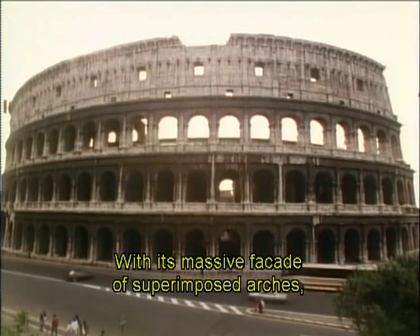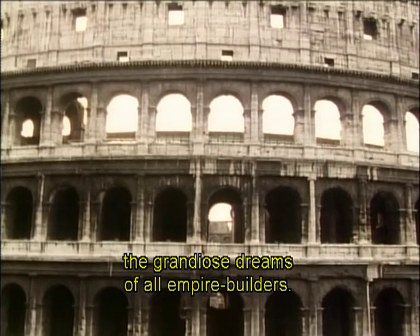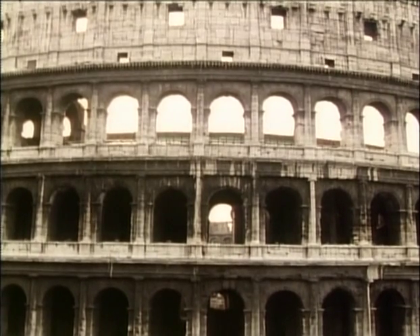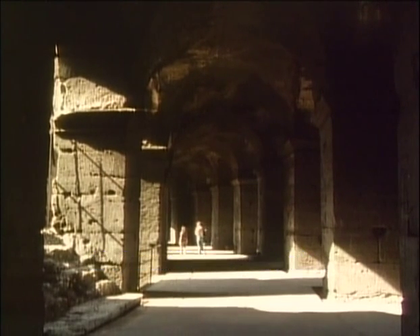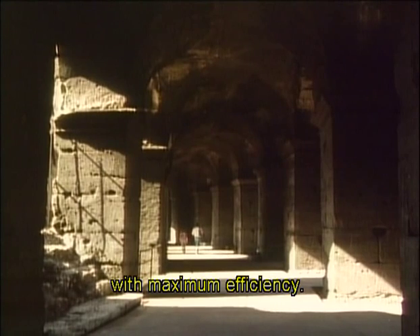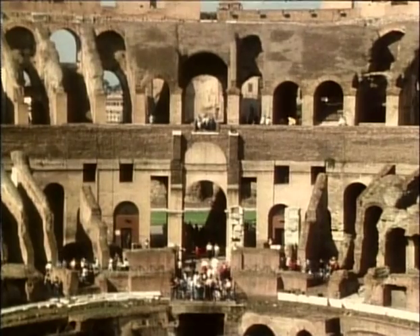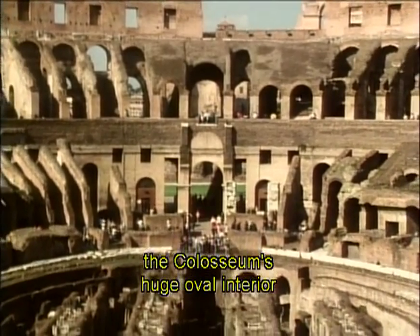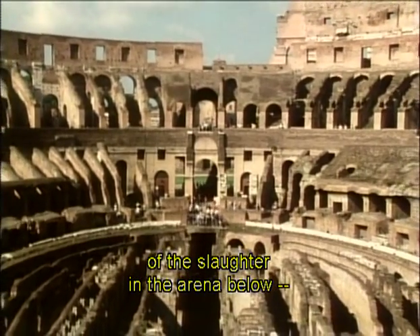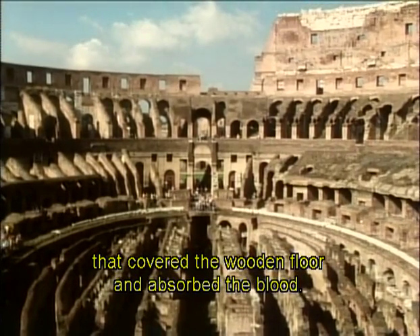The Great Amphitheatre, the Colosseum, seems to express in stone the grandiose dreams of all empire builders, but it was a most functional building — its gates numbered for ticket holders, its concentric vaulted corridors designed to funnel 50,000 spectators to their seats with maximum efficiency. Built of stone, brick and concrete, the Colosseum's huge oval interior offered every Roman an unobstructed view of the slaughter in the arena below — arena being the Latin word for the sand that covered the wooden floor and absorbed the blood.